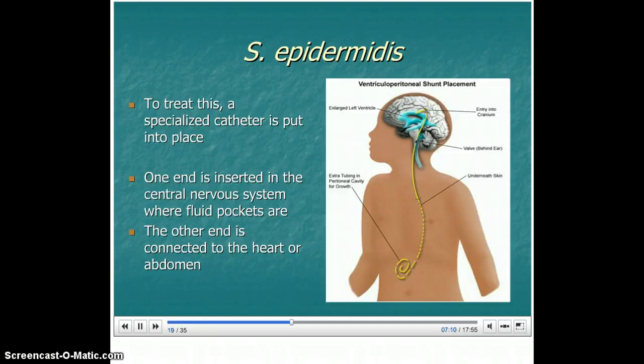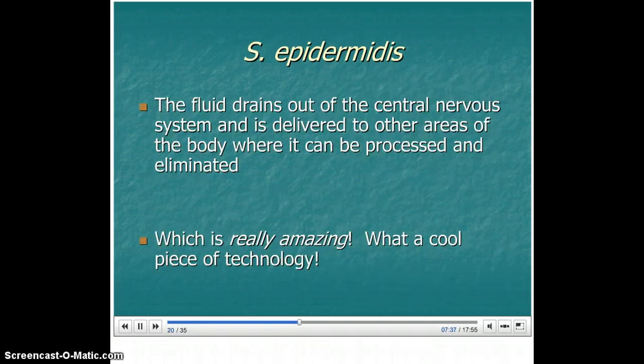To treat this, a specialized catheter is put into place. One end is inserted in the central nervous system where the fluid pockets are — that may be in the brain or somewhere along the spine. The other end is connected to the heart or to the abdomen. The fluid drains out of the central nervous system and is delivered to other areas of the body where it can be processed and eliminated.